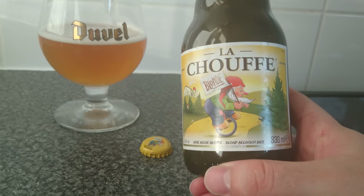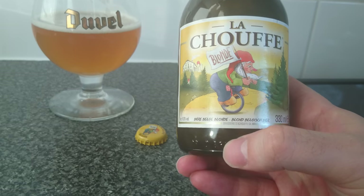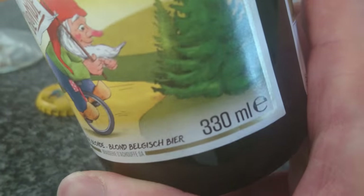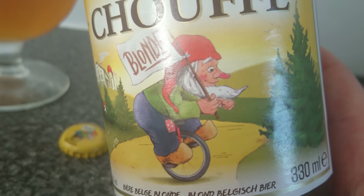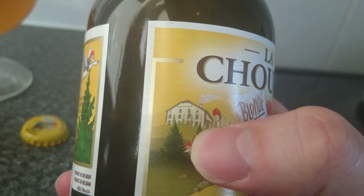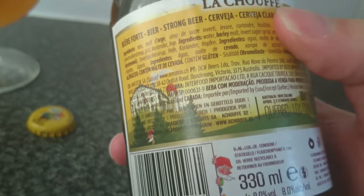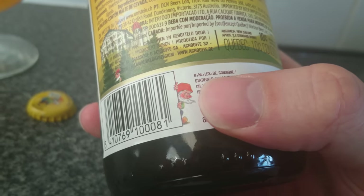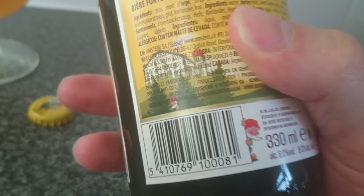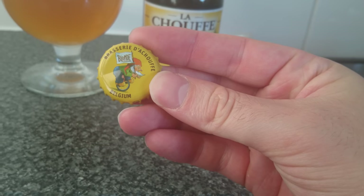This is called Le Chauffe — roughly translated, 'Le Chauffeur' — a blonde style beer from Belgium, coming in at 8% and £3.30. You can see their decoration with a gnome hiding in the trees, a gnome flying high on a duck, and a gnome hiding behind a barcode. This is a Belgian blonde beer — and there's the cap for any collectors.